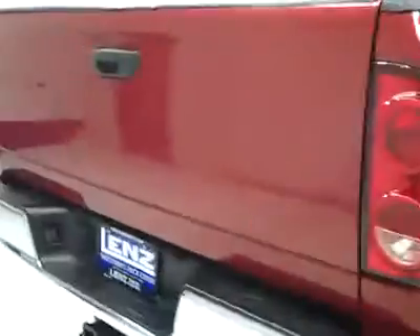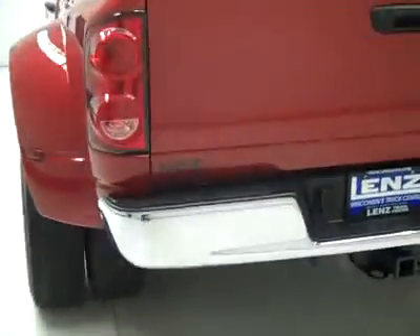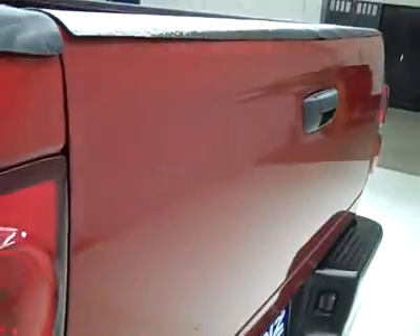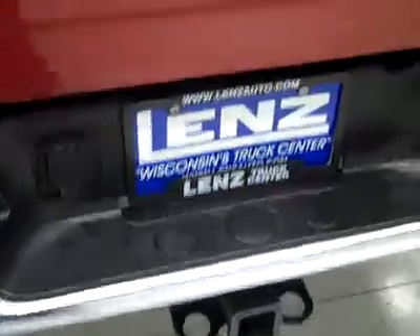Rear tires are about the same amount of tread as the fronts, right around 50%. Round back, the rear bumper and tailgate are in pretty good shape. Bumper looks fine; there's a couple little dings in the tailgate if you can make it out. The hitch, transmission cooler, and wiring is part of the towing package, and the bed itself has a drop-in bed liner that looks like it's holding up real well.